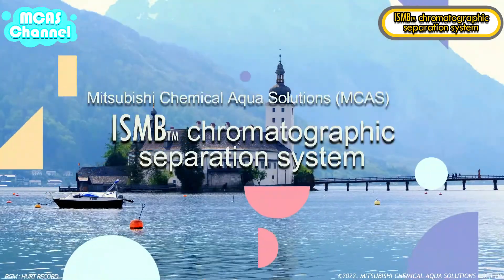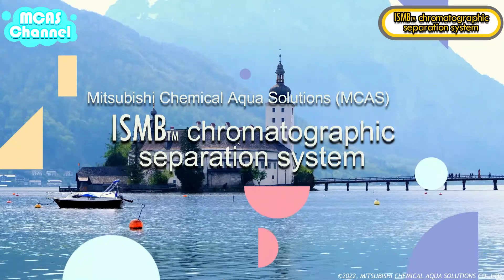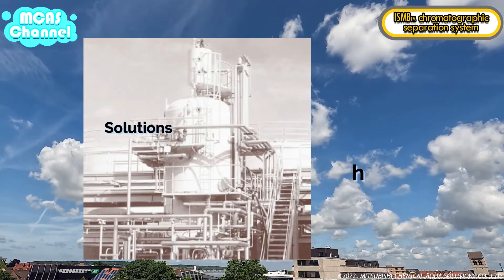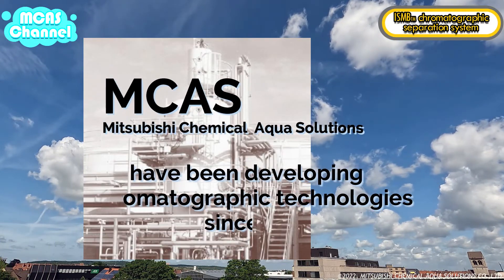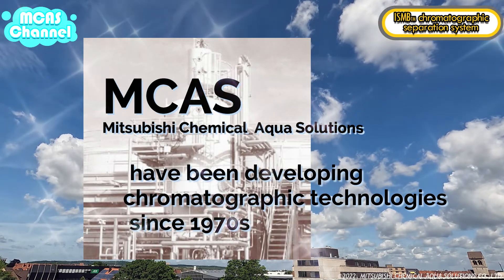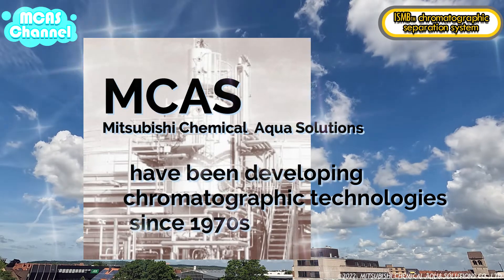Welcome to Mitsubishi Chemical Aqua Solutions chromatographic separation system. Mitsubishi Chemical Aqua Solutions, MCAS for short, have been developing chromatographic separation technology since the 1970s. MCAS have built more than 150 industrial separation plants around the world.